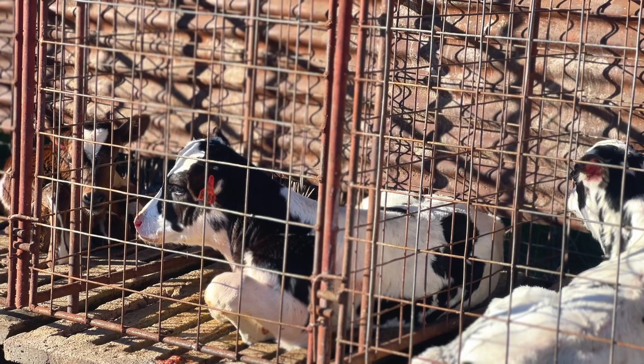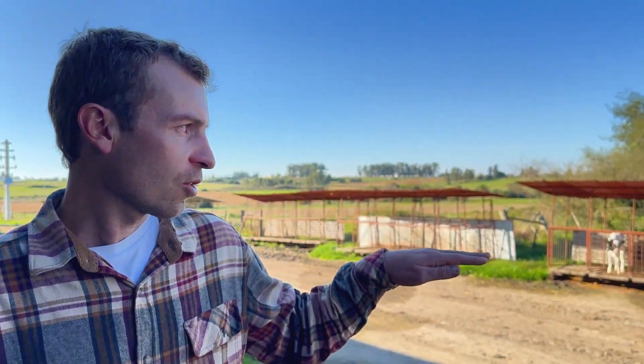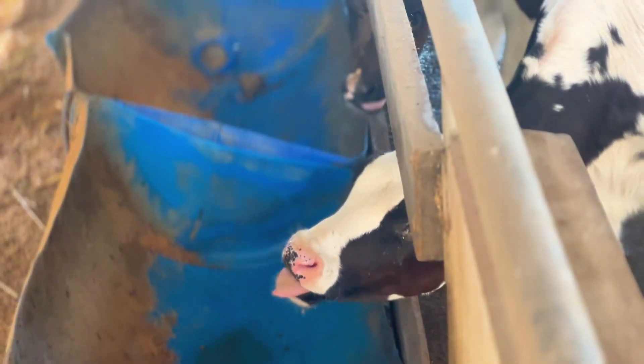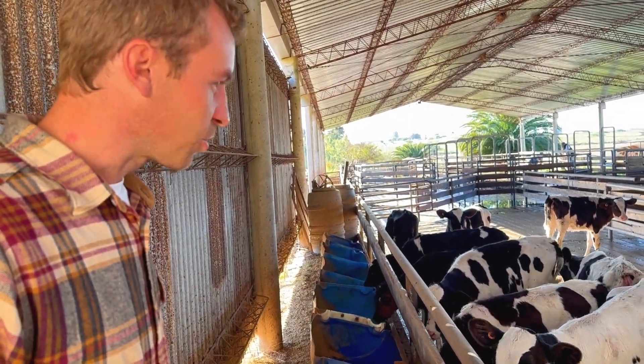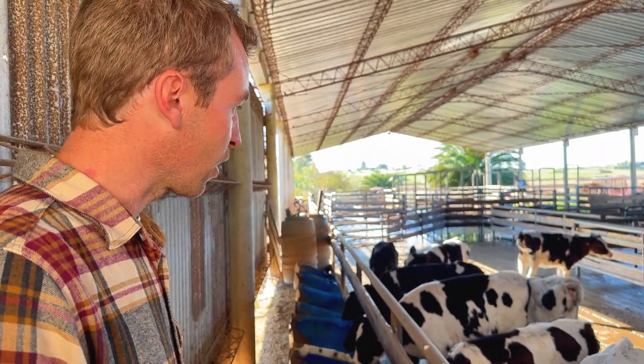Regarding the solid diet: during the first 2-3 weeks when they are in the individual pens, they don't have access to solid feed. Then when they enter the collective room, they have feed available ad libitum — they can eat freely from the feeders. They have feed available all the time, and they also have water available all the time.